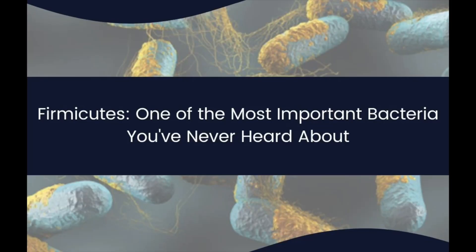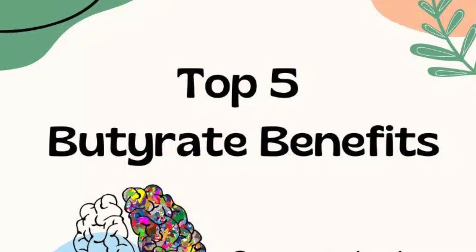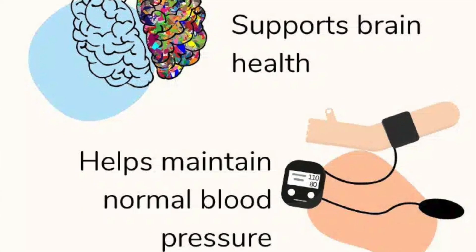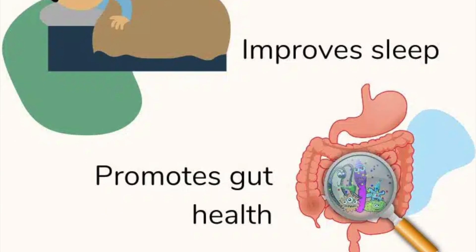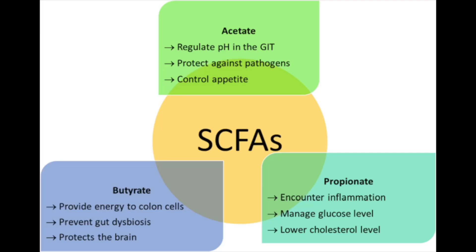What do firmicutes do? The firmicutes phylum is pivotal for human health, primarily because of its involvement in producing butyrate, which is a naturally occurring fatty acid in our bodies. Butyrate exerts multiple effects including prevention and inhibition of colonic carcinogenesis, decreased inflammation, enhanced epithelial defense barrier, and the modulation of visceral sensitivity and intestinal motility. It is essential for maintaining intestinal homeostasis and has beneficial effects on energy metabolism. Many members of this phylum are also probiotics which produce other important substances and metabolites like acetate, which help to ward off dangerous pathogens. Some research also points to an association between firmicutes and lower risk of cardiovascular disease and ischemic heart disease.